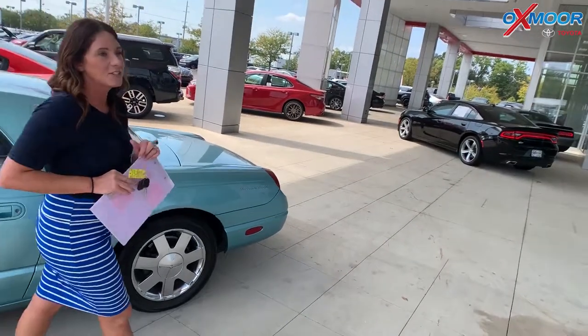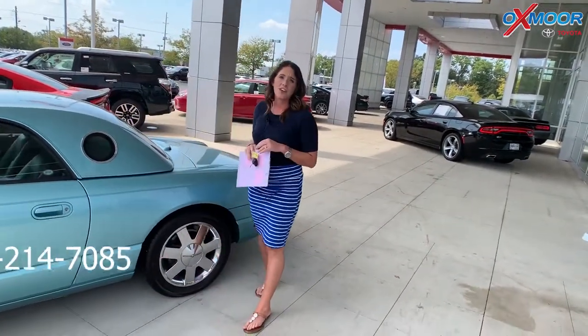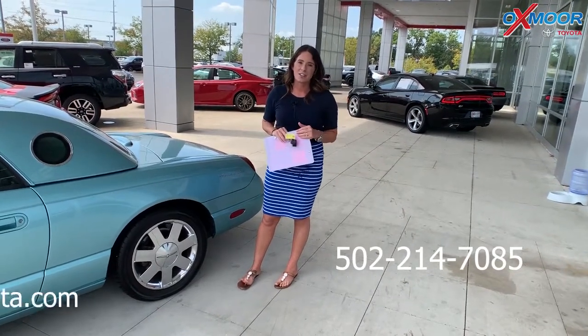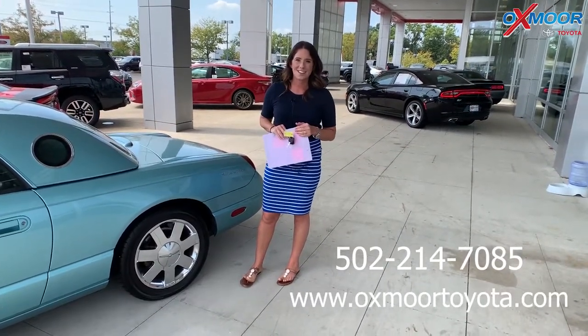If you guys have any questions, please feel free to let us know. Best phone number is 502-214-7085. Also make sure to check out our new express store on our website, oxmortoyota.com. Thanks guys, bye.